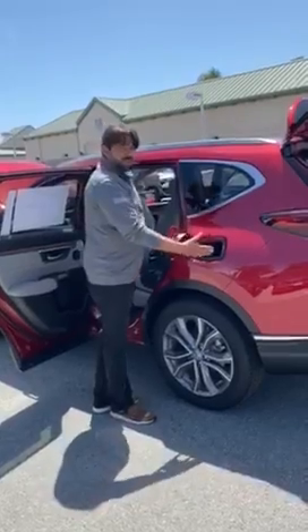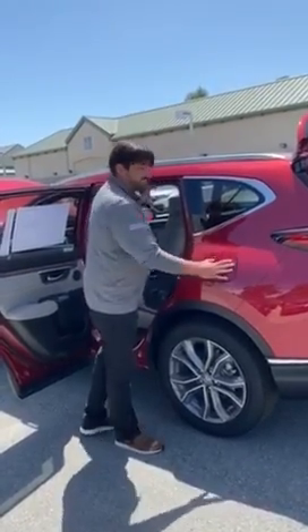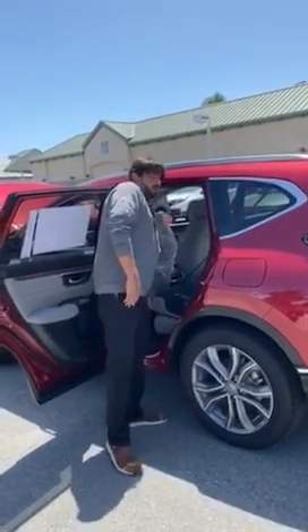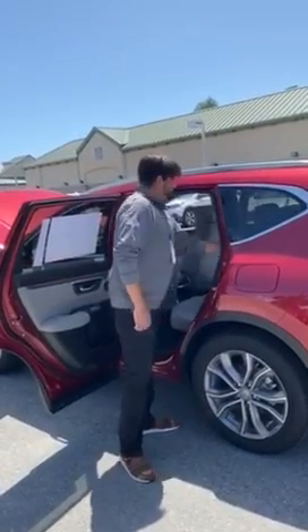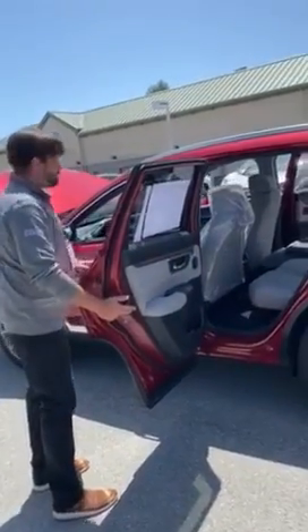Equipped with a capless fuel filler system, the CR-V is easy to fill and gets great fuel economy in both all-wheel and front-wheel drive models. The back seats can be locked for your children's safety with just an easy switch.